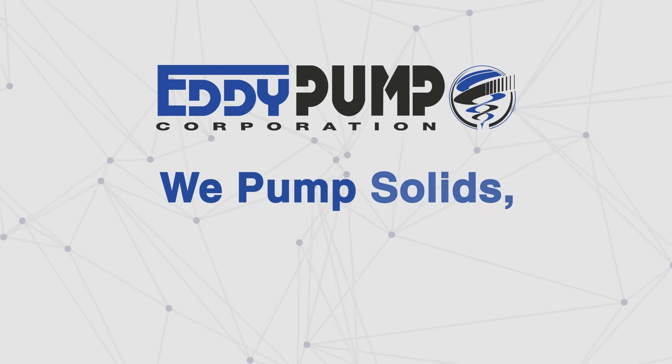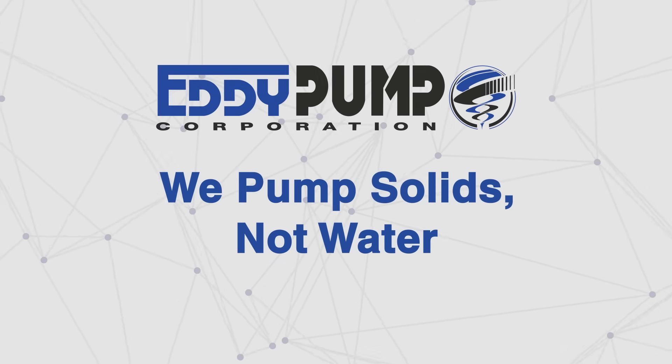At Eddy Pump, we pump solids, not water. Eddy Pump.